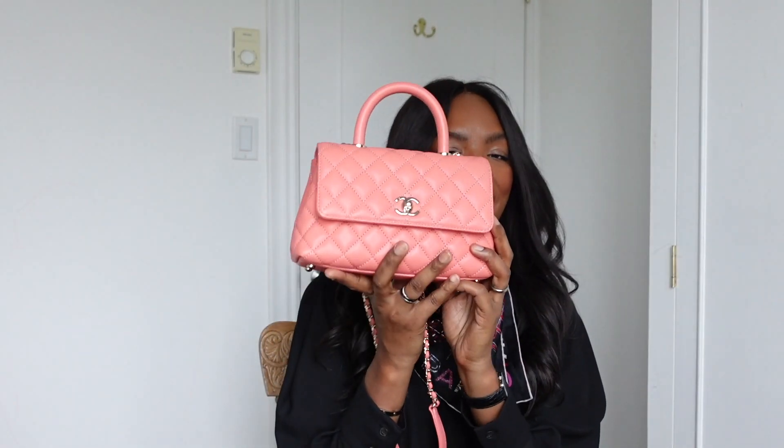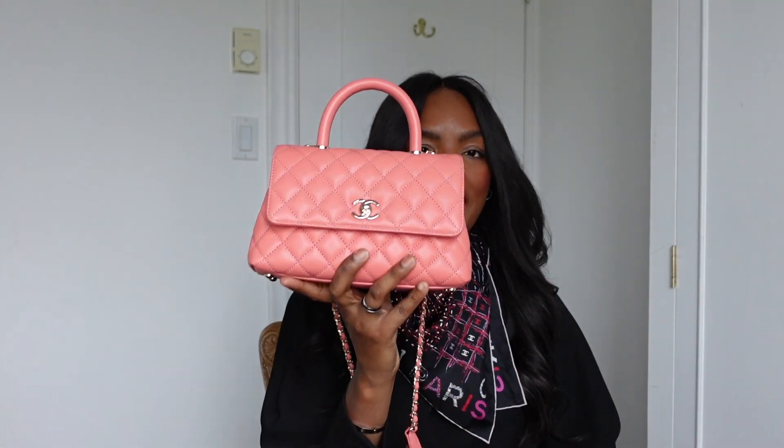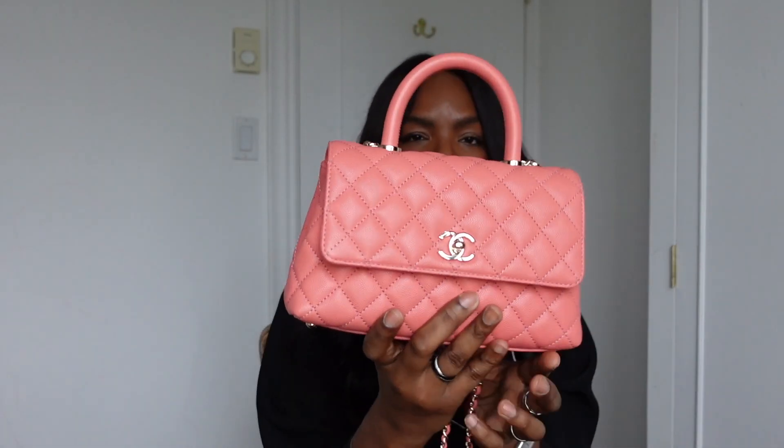This is my Cocoa Top Handle, bought in June 2022. It's in a size small, pink, with champagne hardware. I love this bag. What I love the most, if you guys can see it here, is the top handle.